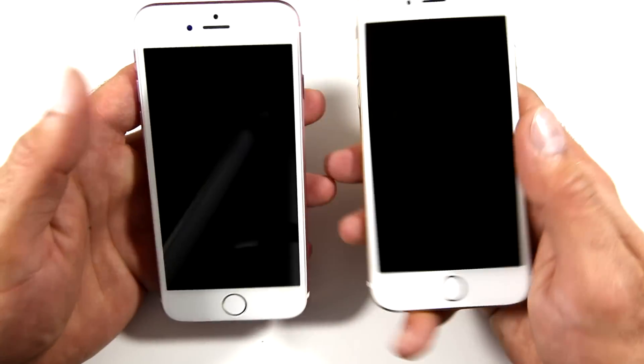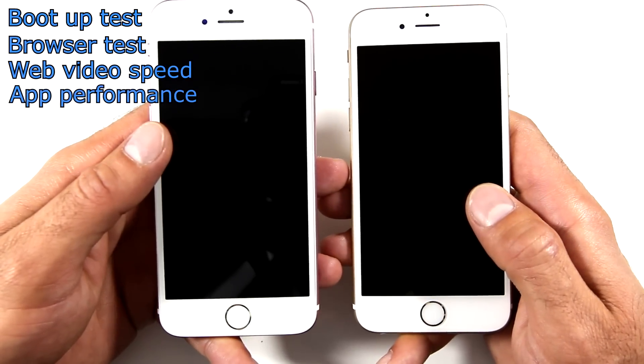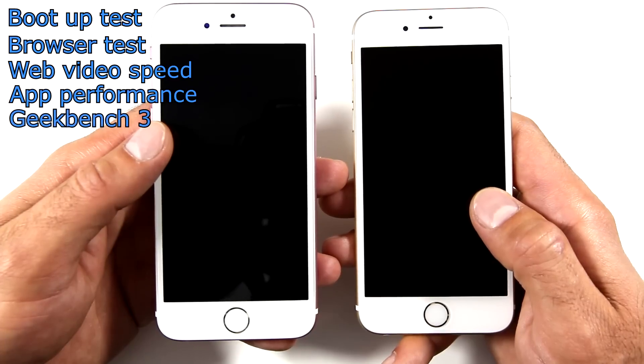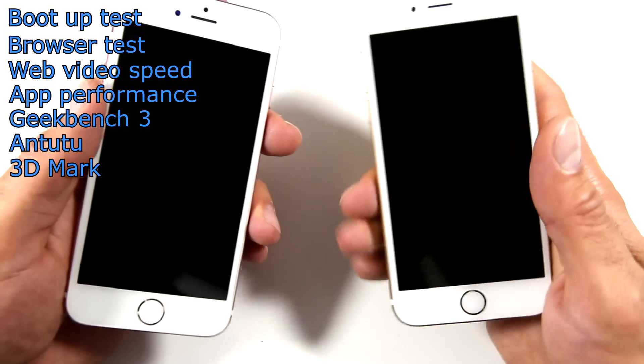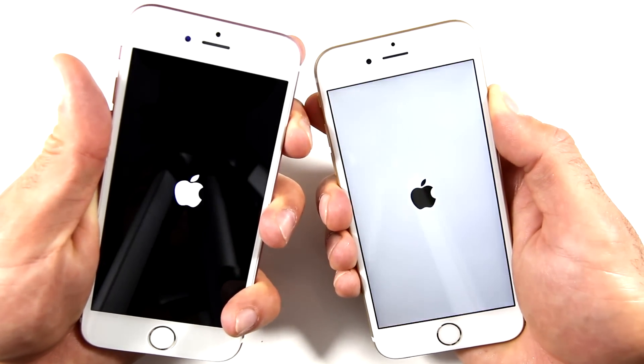Our benchmarks will include a boot up speed test, browser speed test, web video speed, and a performance speed test which will include a couple of different apps. Then finally I will benchmark both phones through Geekbench 3, Antutu, and 3DMark, which are all available for both iOS as well as Android devices. The phone that gets the most points will obviously be our ultimate winner.